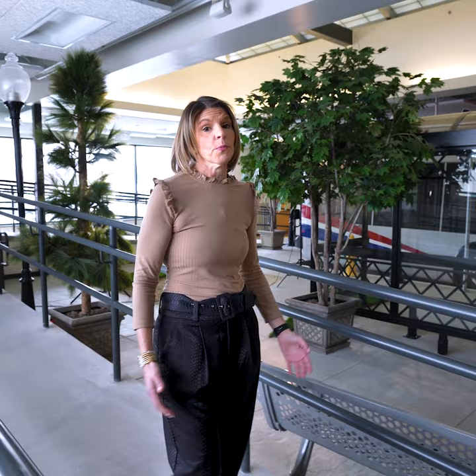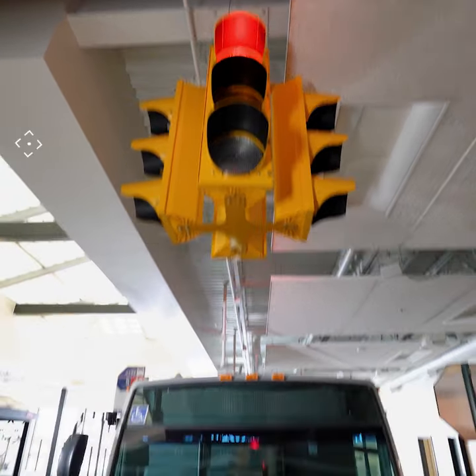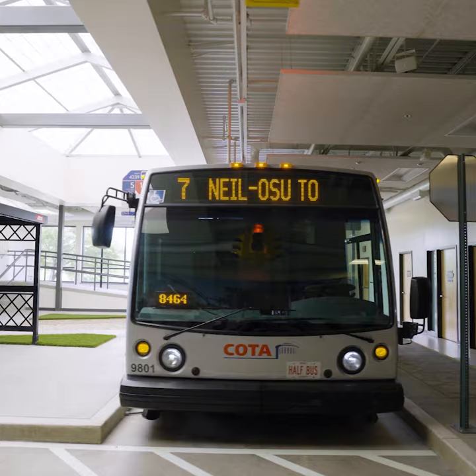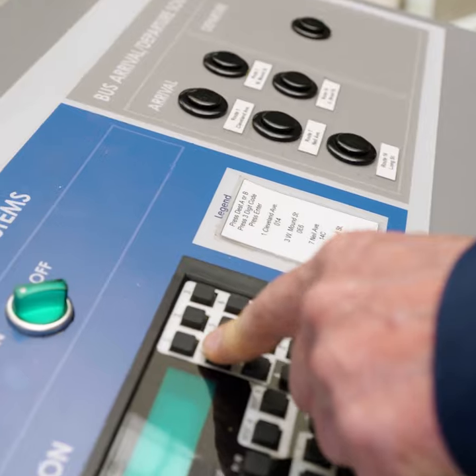Welcome today to CODA's Mobility Center. This is a space that we use to teach and train people how to use public transportation. And today we're gonna get into some of the features. We have a traffic light, we have a crosswalk, we have different levels of terrain, we have different levels of ramp. Another great feature of the center is this functioning bus, and we're able to use this to test a person's ability to function in the environment that they would find around a CODA bus stop.